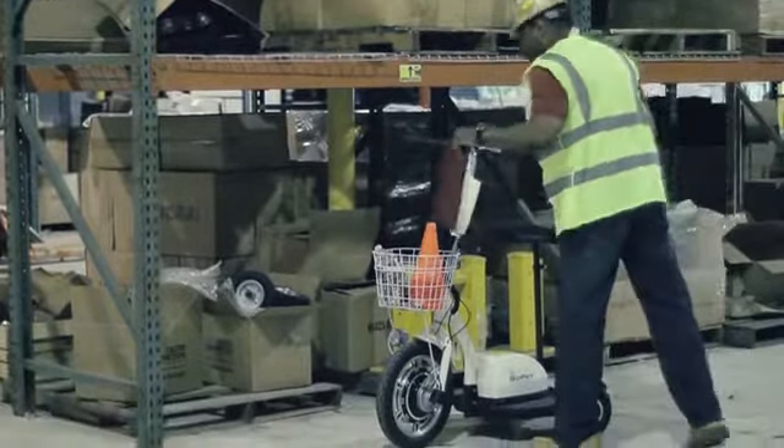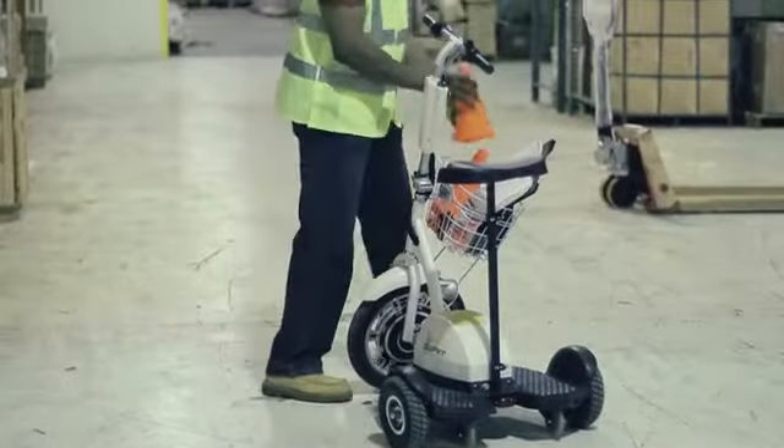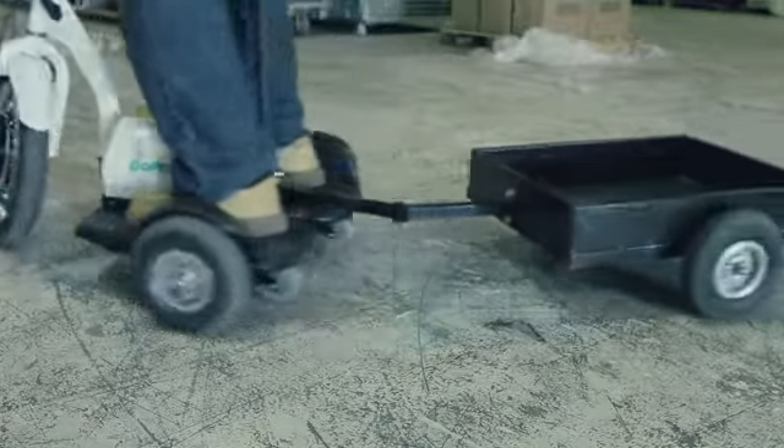Customize your GoPet to match your brand and company culture. Base units ship in standard white. However, your GoPet can be as unique as your organization. The GoPet accessories and options are endless. However, we recommend considering the optional trailer for added efficiency.